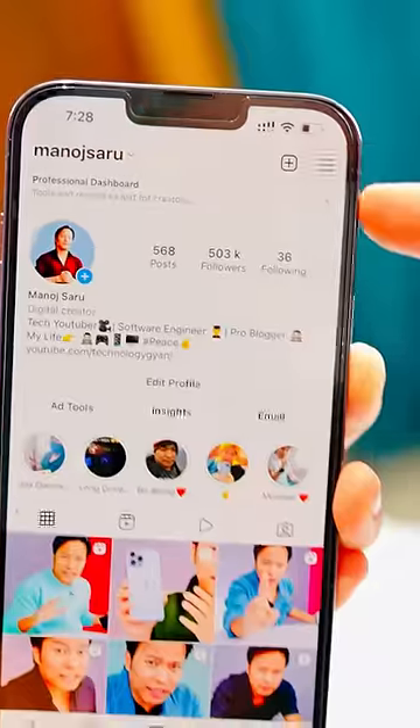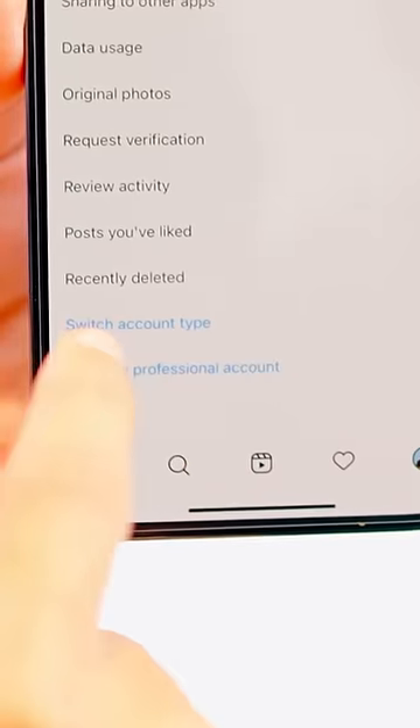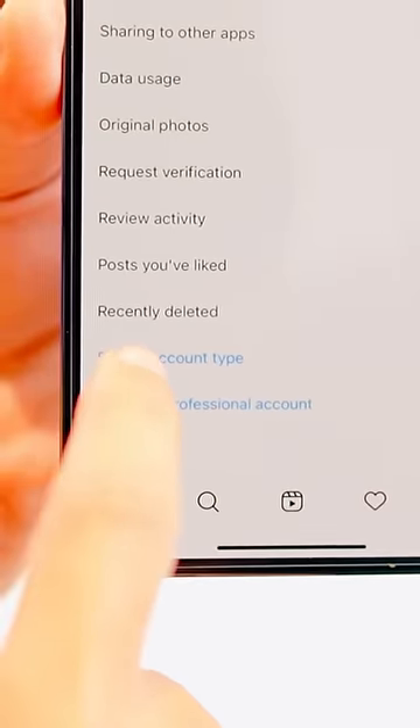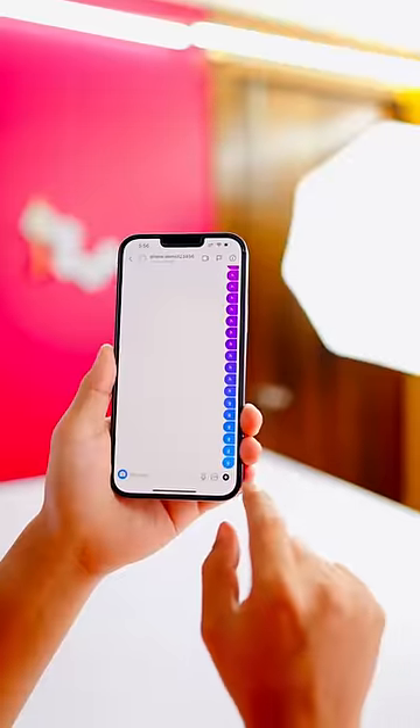Now I will tell you how to do it. First of all, go to your Instagram account and click here. Go to Settings, then go to Account. You will see 'Switch to Professional Account' — convert your account to a business account. This is the most important step.